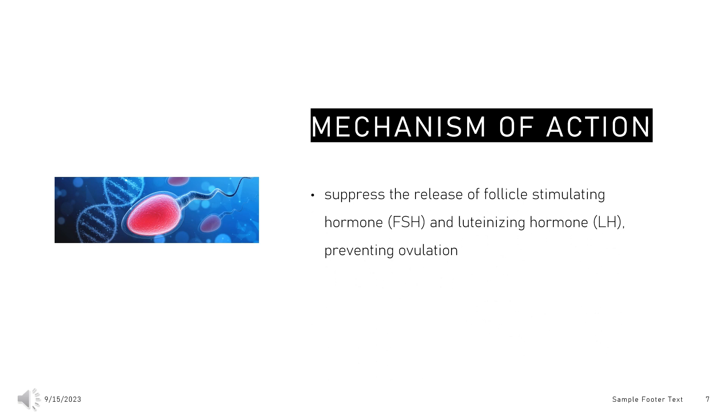Mechanism of Action: Drospirenone and ethinyl estradiol in combination suppress the release of follicle-stimulating hormone (FSH) and luteinizing hormone (LH), preventing ovulation. Other changes induced by this drug which may aid in the prevention of pregnancy include alterations in cervical consistency, hindering sperm movement, and lowering the chance of embryo implantation. Drospirenone is an analog of the diuretic spironolactone, which exerts antimineralocorticoid activity by blocking aldosterone receptors, which increases sodium and water excretion.